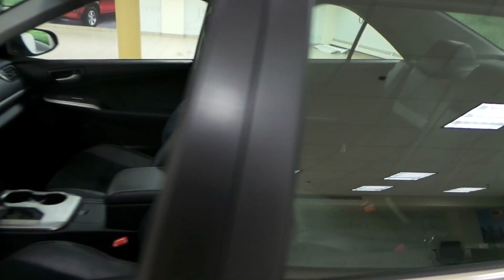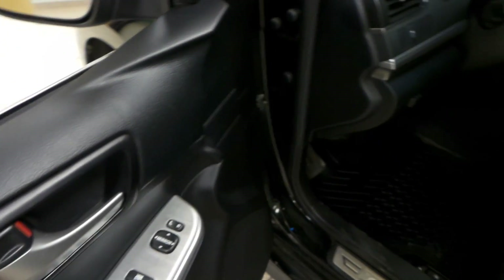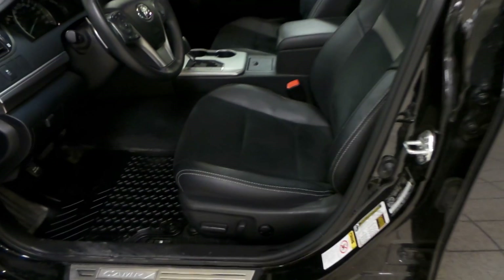Let's check out the interior. Power windows, power locks, as well as your side mirror controls. We have front floor mats as well as a cloth leather interior with powered seats.